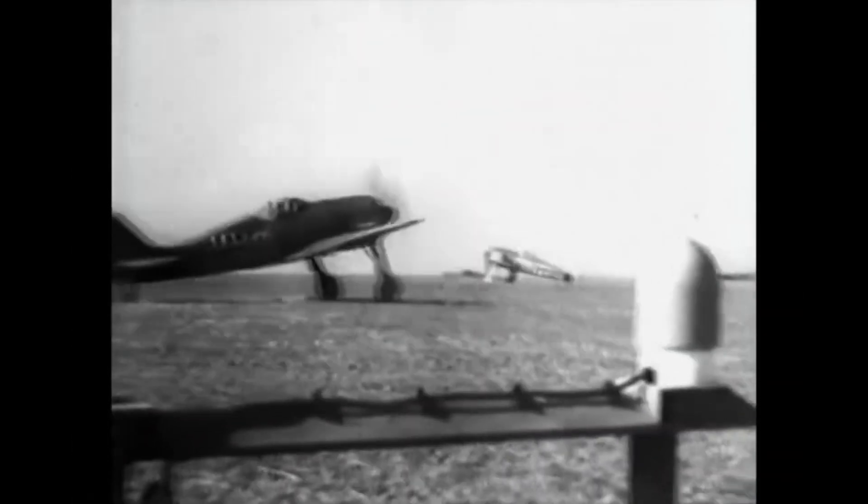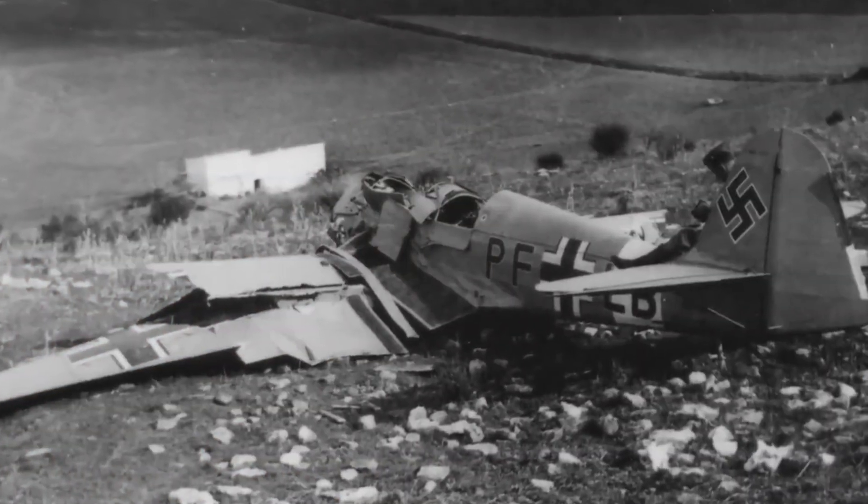The FW 190 was well known for its robust and durable construction, enabling it to endure significant damage during combat. The airframe was constructed using durable materials and fortified with specialized armor plating to safeguard critical components and the pilot. This enhanced durability allowed the aircraft to withstand enemy fire and mechanical stress, remaining operational and practical even in the event of damage.